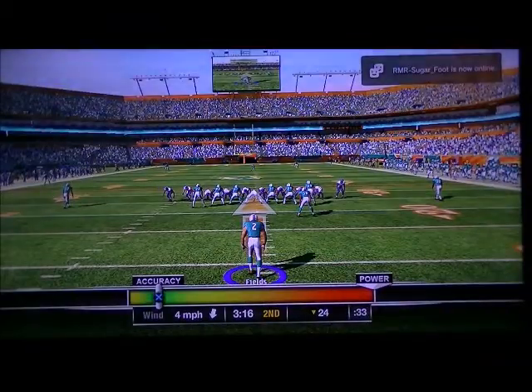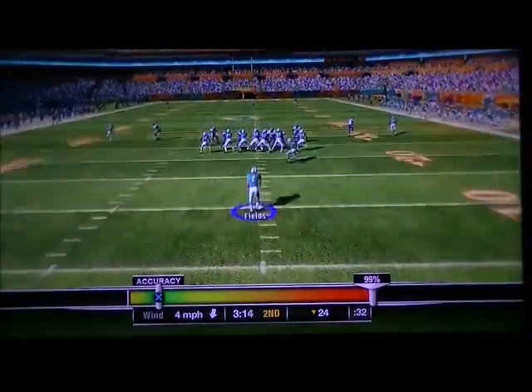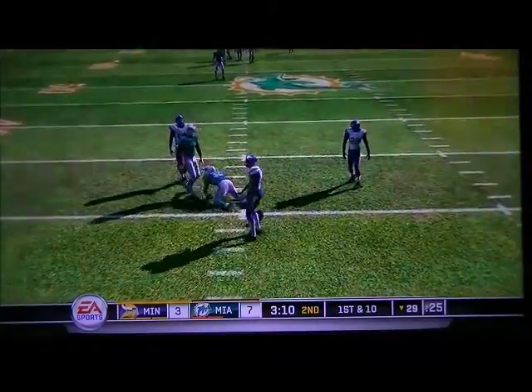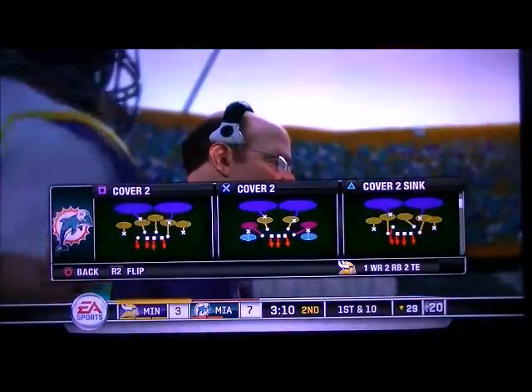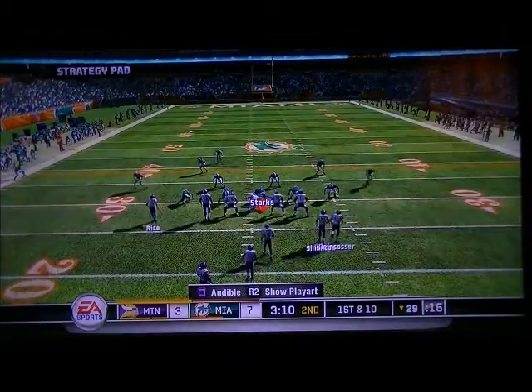Camarillo was his intended target. The Vikings' offense has to be a little disappointed with how that last drive ended, to move the ball that effectively and only come away with three points.